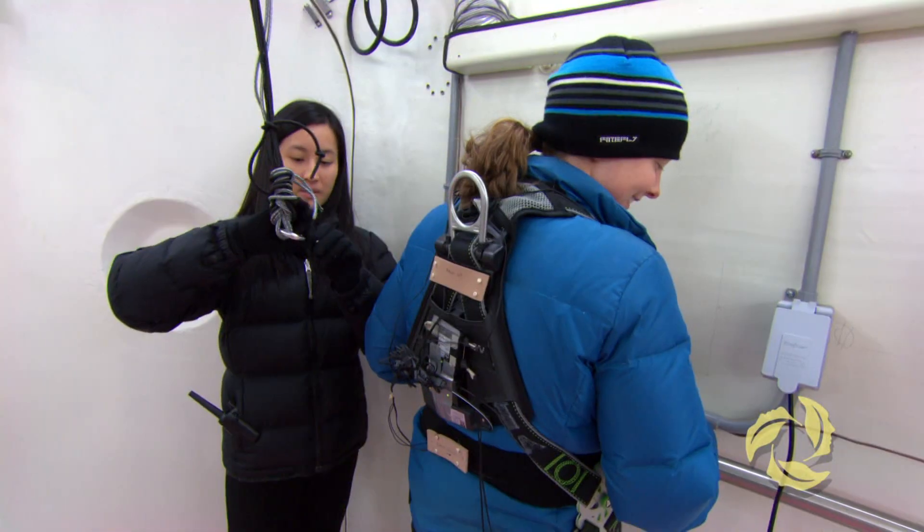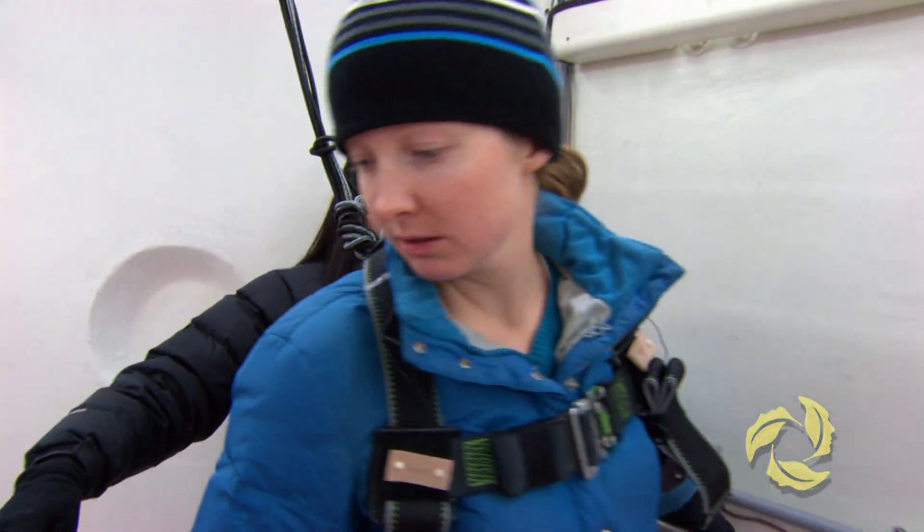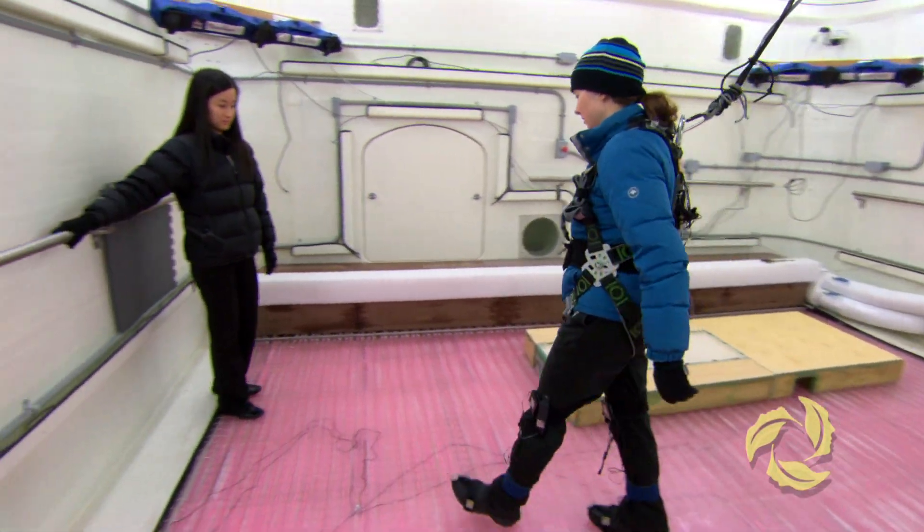One of the issues, especially with seniors, is people are afraid of going out in the wintertime because they're afraid of slipping and falling in the snow. So we're coming up with better footwear. I'm just going to harness you in and then you can walk to the middle of the ice floor. WinterLab is used to test any product in winter conditions.